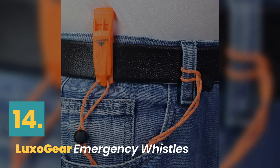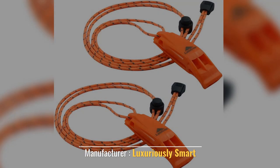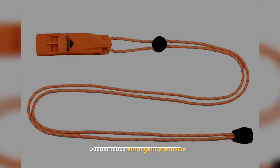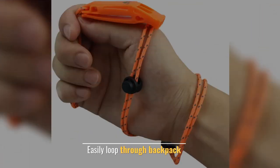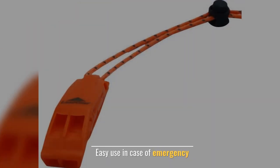Number 14: Luxo Gear Emergency Whistles. Manufacturer: Luxuriously Smart. Double Tubes Emergency Whistle. Easily loop through backpack. Camp High Care. Easy use in case of emergency.